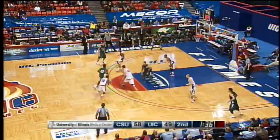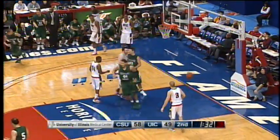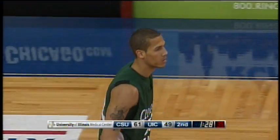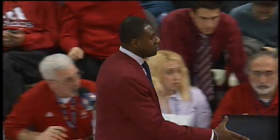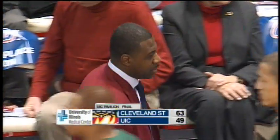On the right side, eight to shoot in the corner. Three on the way is rattled in by Josh McCoy. And it's 61-49 — that might be the dagger. 63-49, the final score. Cleveland State comes into the pavilion and sweeps the season series from UIC.